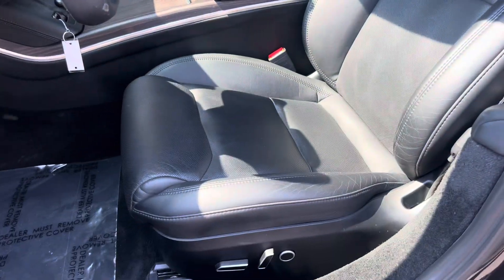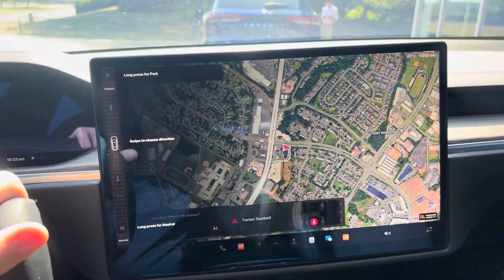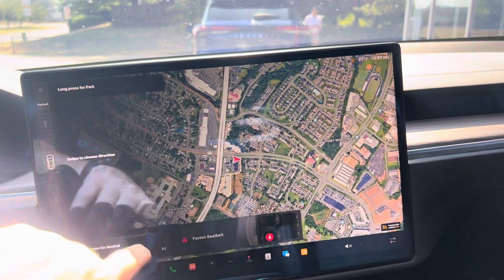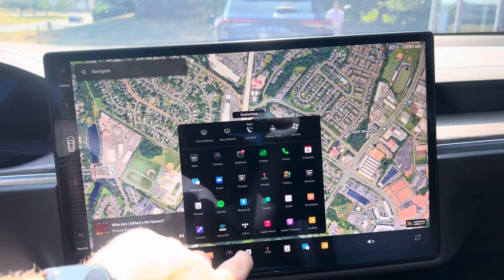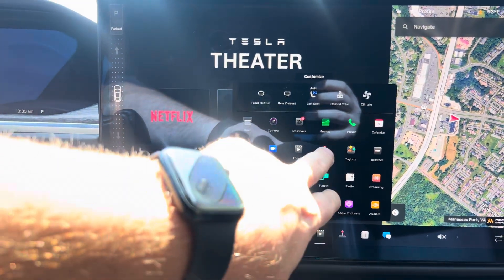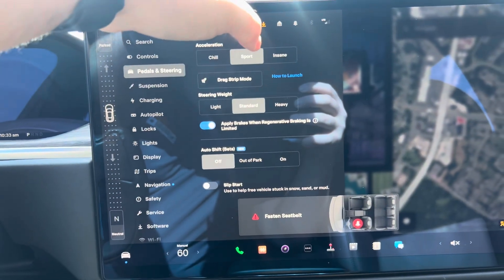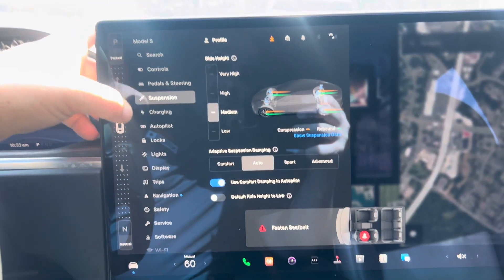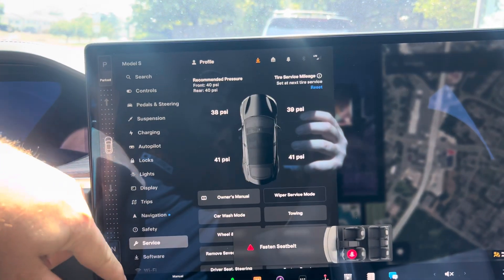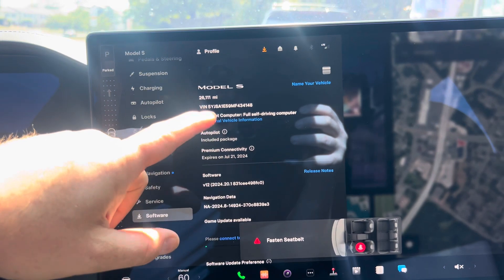Let me show you up front here. There's the yoke. And then you've got the newer screen style. I'll just go through the menus a little bit. You've got Netflix, Hulu, all that good stuff, arcade games, insane mode, drag strip mode, adjustable suspension, autopilot. Premium connectivity and autopilot are included. You've got the FSD computer, so if you want the subscription, it's like 100 bucks.